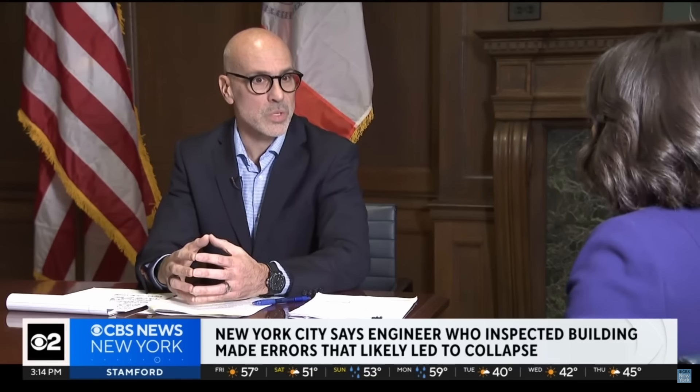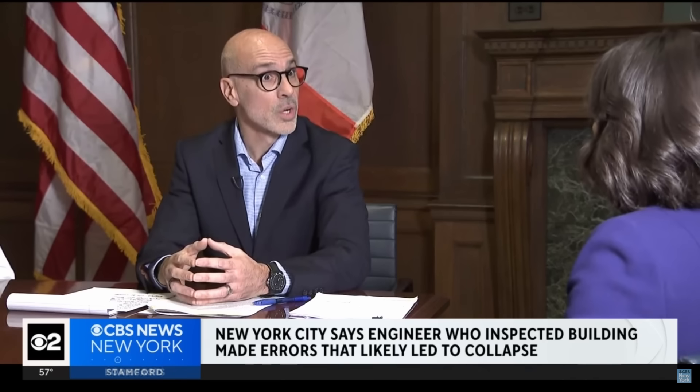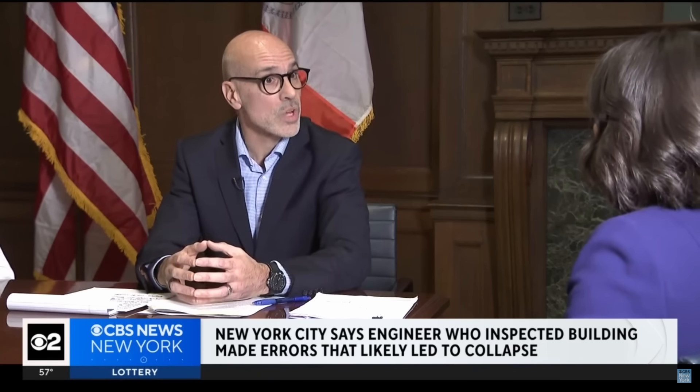That segment sets up an interview conducted by CBS News with Jimmy Odo, who is the Department of Buildings commissioner and presumably oversees building inspections. He stated: 'What we have found with the early evidence shows is so troubling that we at the Department of Buildings believe we need to take some steps vis-à-vis the engineer who submitted the facade report, who did the repair drawings, who approved the work that was undertaken.'